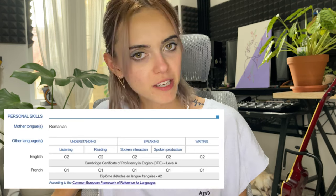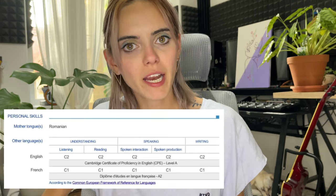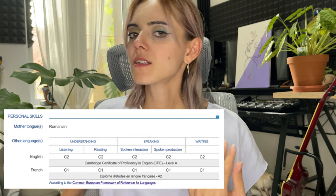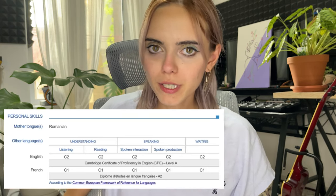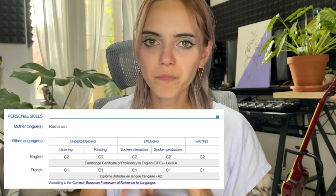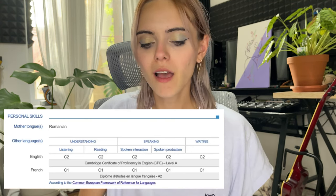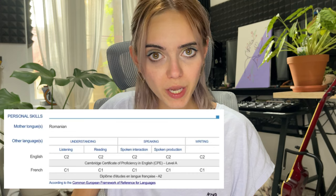On the second page I had the languages I speak. I put my mother tongue as Romanian — that wasn't necessary because they could already see my nationality is Romanian, so obviously Romanian is my mother tongue. It's not necessary to include it. If you want to stick to one page, skip all this unnecessary information that is common sense. Then the languages that you speak — this is very tricky if you're going to apply for Emirates. You only need to write down the languages that you are fluent in.